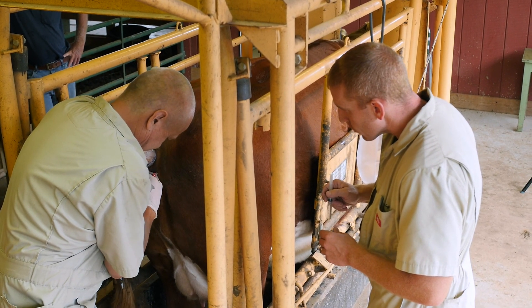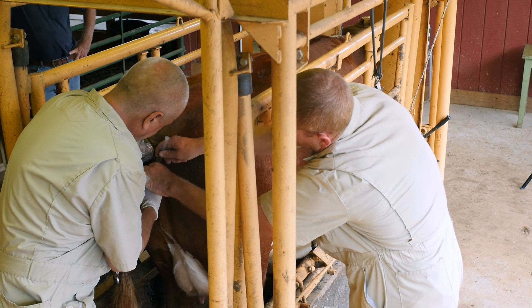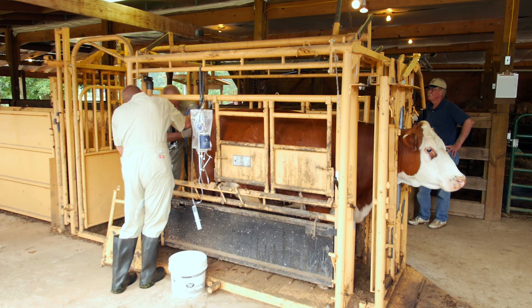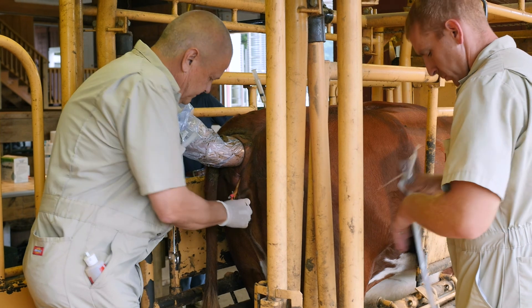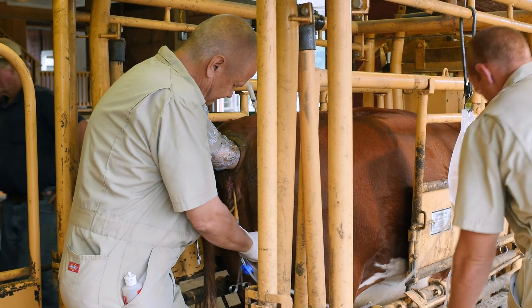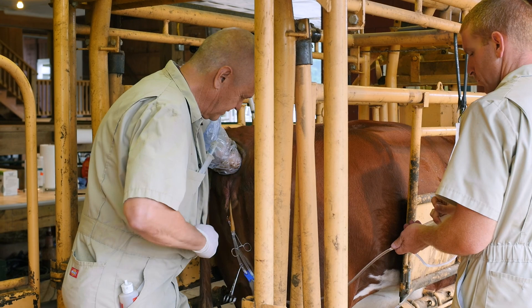I use a catheter that has a balloon on it. I put a stylet in it and pass it through the cervix. I'll insert that catheter up her right horn, then an assistant will inflate the cuff on that balloon while I'm palpating it through her rectum. I'll slide that back into the body of her uterus and engage the internal os of her cervix — the innermost part — and then inflate that cuff to seal her cervix off. I remove the stylet, hook our tubing on, and irrigate her uterus with multiple infusions.